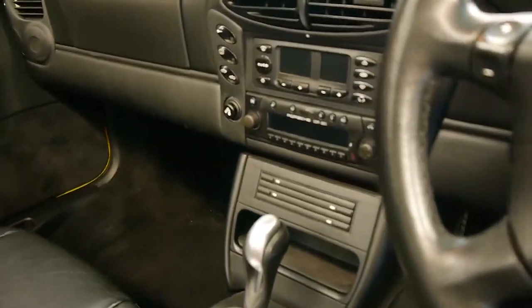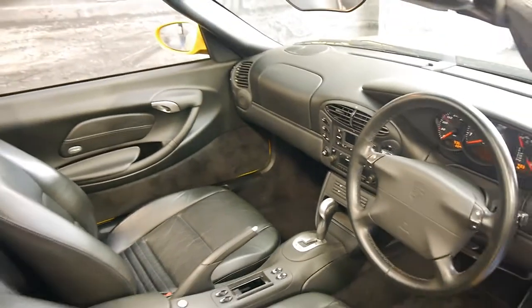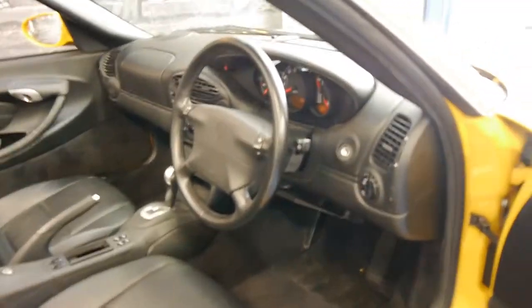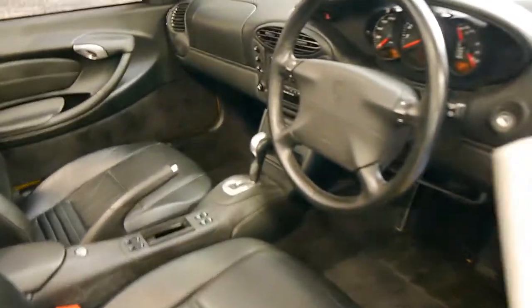All the controls are in excellent condition. Black is a very good colour to have on the interior when they get to this sort of age. We will have a look at the logbook, because it's one of the best things about this car.